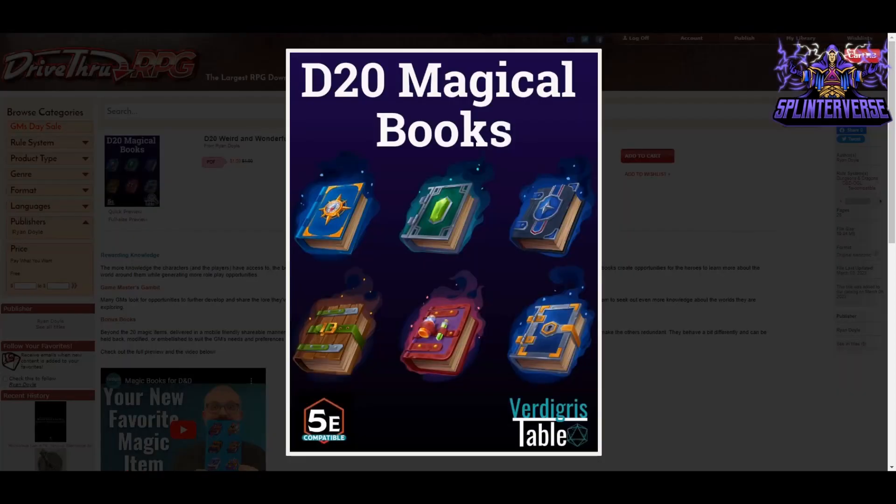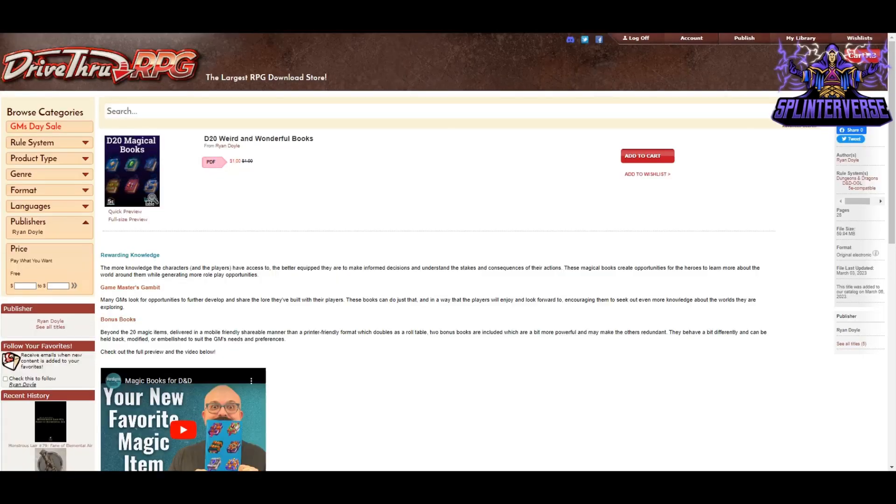Our first new release is D20 Magical: Weird and Wonderful Magical Books from Verdigris Table and Ryan Doyle. It's on sale for a dollar — normally $1.99 — and it's 28 pages. The more knowledge characters and players have access to, the better equipped they are to make informed decisions and understand the stakes and consequences of their actions. These magical books create opportunities for heroes to learn more about the world while generating role-play opportunities. Beyond the 20 magic items delivered in a mobile-friendly, shareable manner, there is a printer-friendly format which doubles as a roll table.